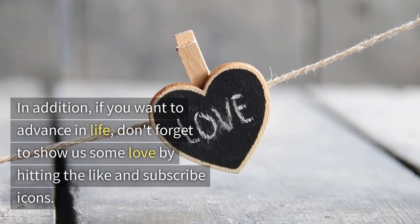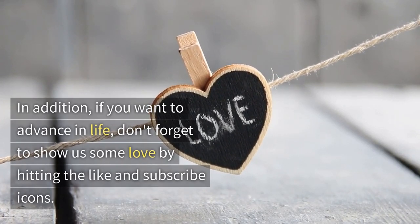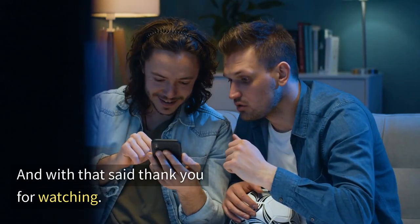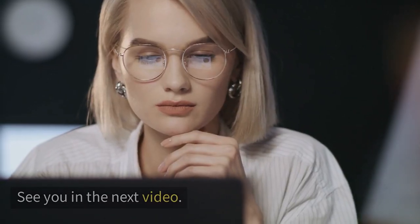In addition, if you want to advance in life, don't forget to show us some love by hitting the like and subscribe icons. And with that being said, thank you for watching — see you in the next video.